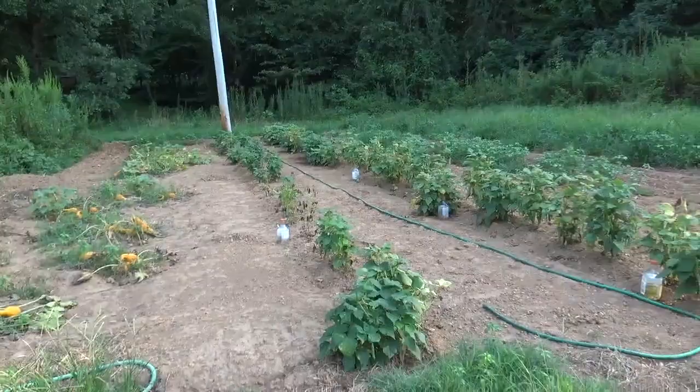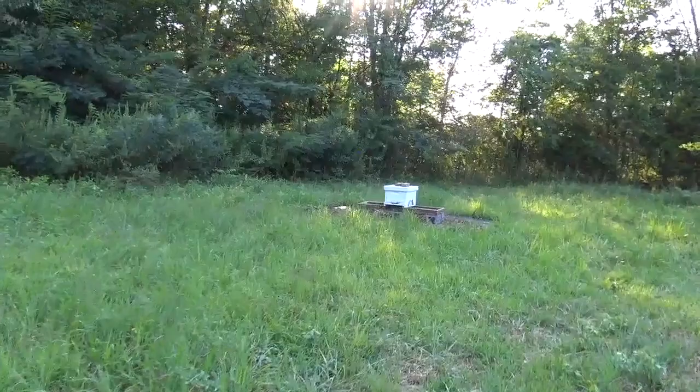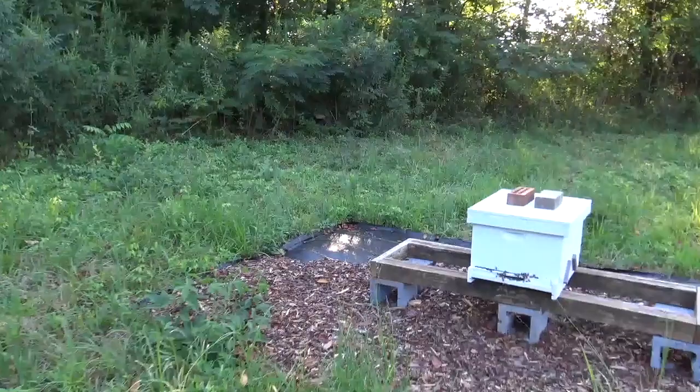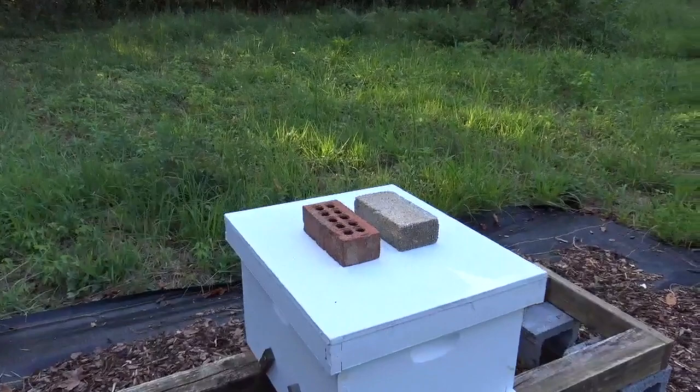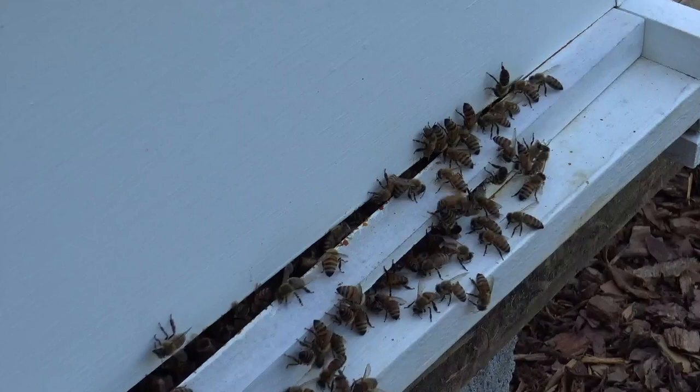First, I'm going to walk up here and we'll look at the beehive. I'm not suited up to open it, so we'll just take a look at what's going on outside at the entrance. You've got all of the bees clustered around the entrance here. Some of them are probably guard bees, some may be worker bees, and maybe it's just hot and they're trying to help keep the hive a little bit cool. They look pretty active and look pretty good, without opening up the hive to see what's going on inside.